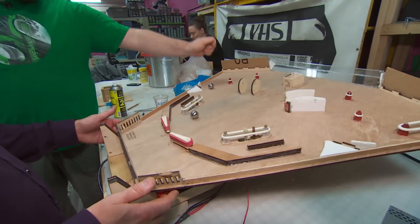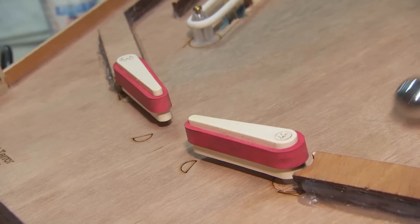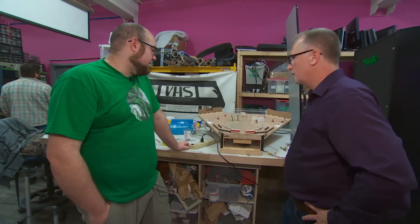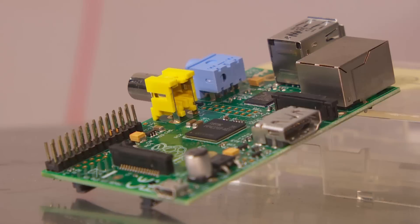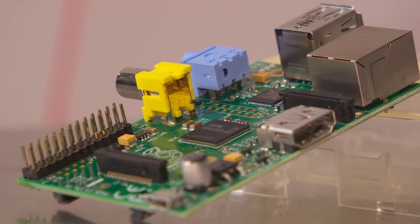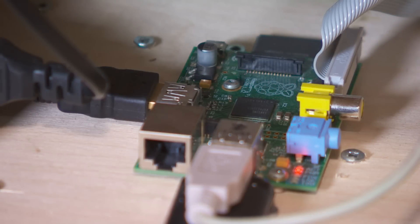They're finding their way into all kinds of projects, such as this pinball prototype. We're going to use a Pi to control the lights and all the traditional pinball things where it makes lots of noises. He says it brings powerful computing down to mere pocket change — it's a cup of coffee. You can have a couple just sitting in a box, and when you need one, pull it out and embed it in the project.